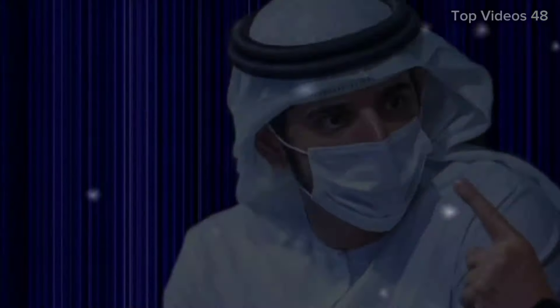Hello everyone, welcome back to my channel. It is a great privilege to stand before you today and talk about a place that holds the heart and soul of a nation — the National Museum.